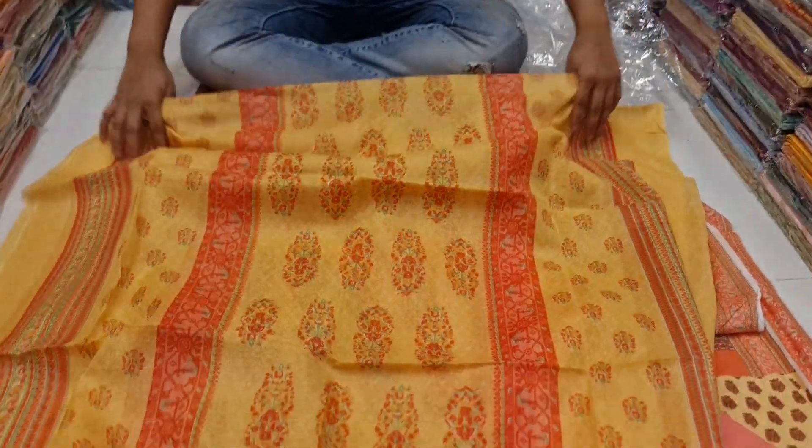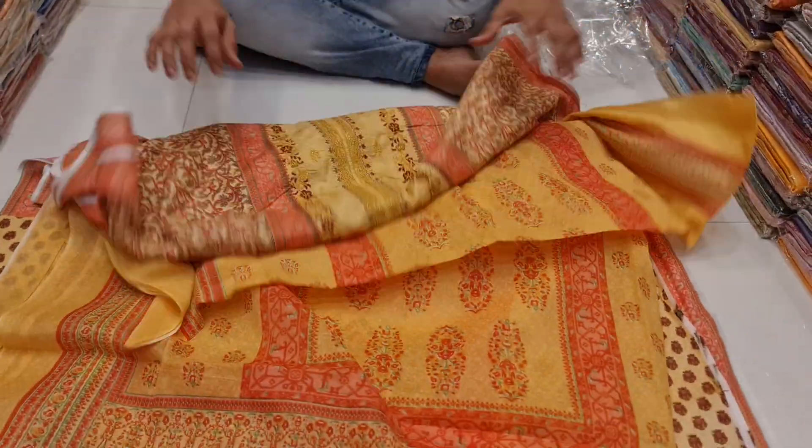Now we have a decent price. We have to give the price at about 600. This is the embroidery design.